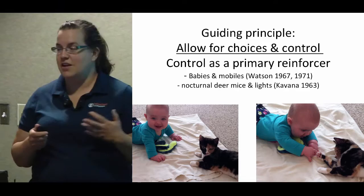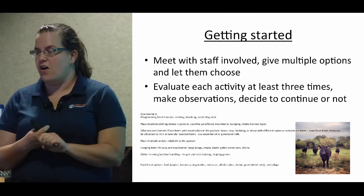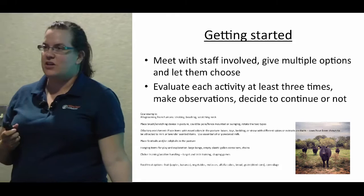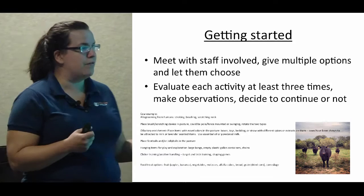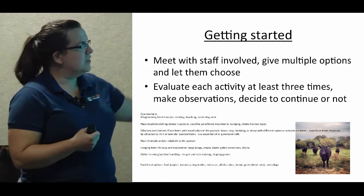Getting started: I recommend meeting with all the staff involved and giving them options. You've done your research, thought about the natural history, and thought about where you can create choice and control. For example, we're currently revamping our enrichment program for our farm animals. My first step was to go through the natural history of each animal, think about where we can increase choice and control, and research what other people are doing to make their cows happier.